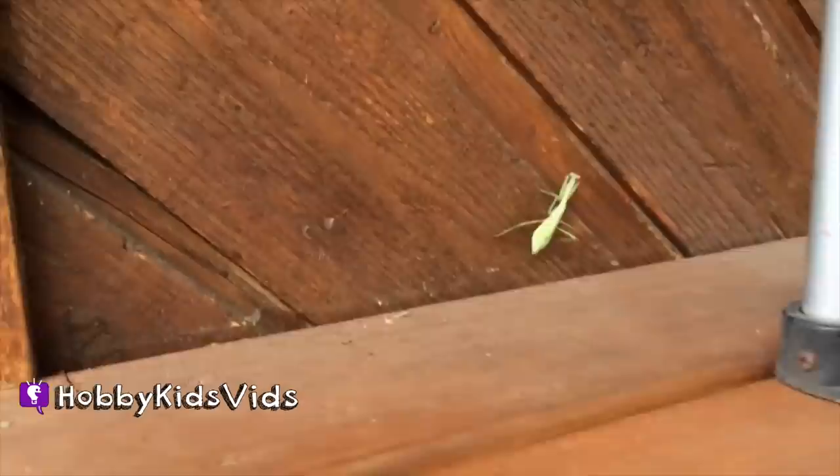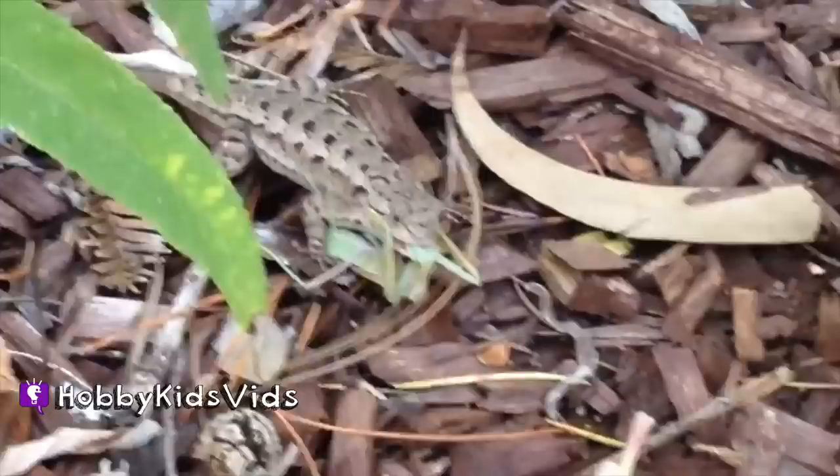That is insane. He is not letting it go. It scared the little poop out of me because the lizard started charging me, and I was like, what? What'd I do?